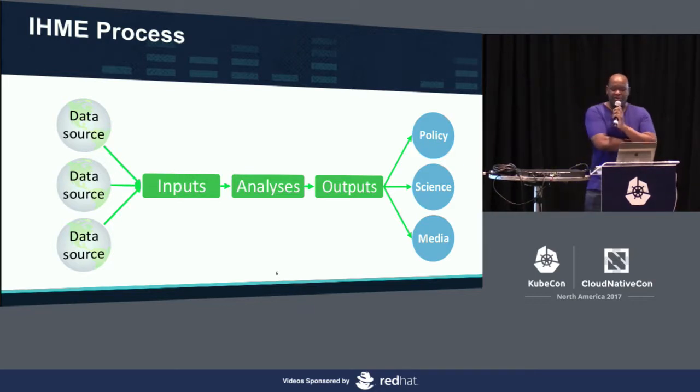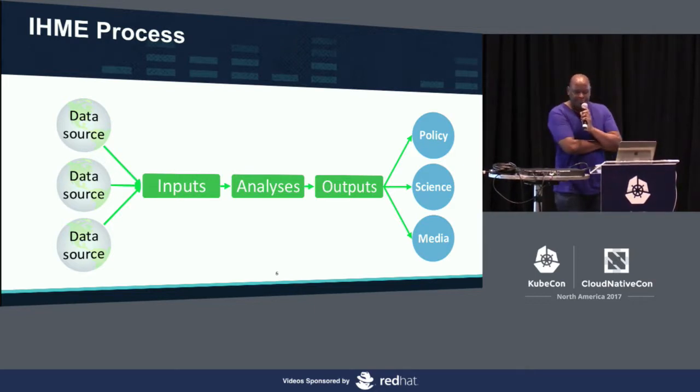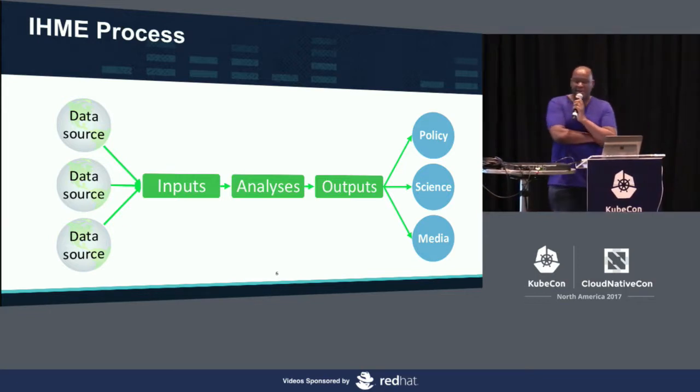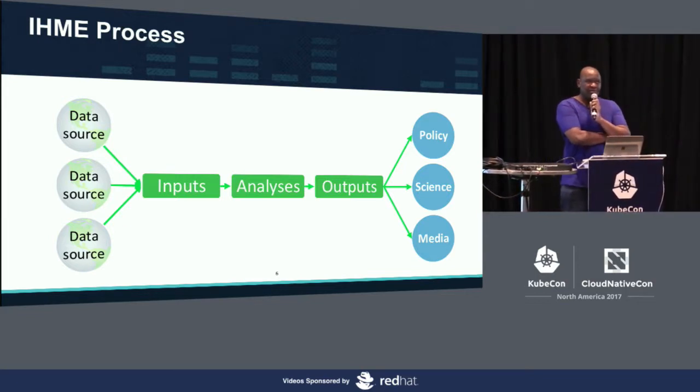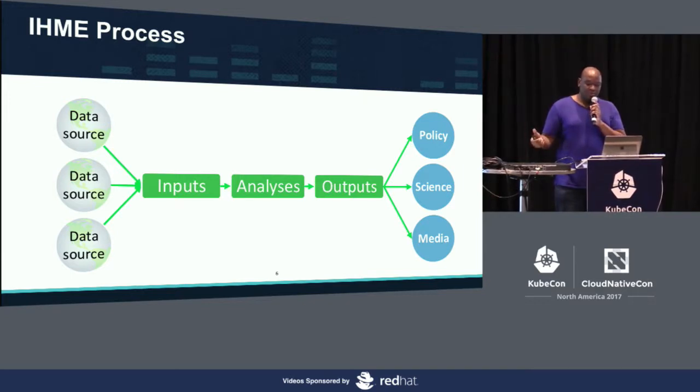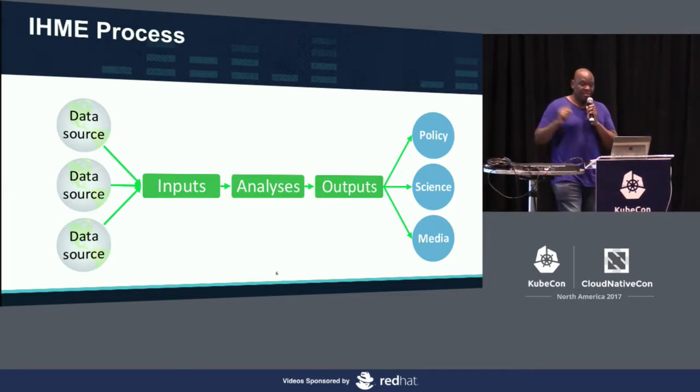Once the data is transformed, it becomes input to our analysis process. That's where we have around 250 internal researchers that run statistical models on the data. They use existing off-the-shelf models, modify them, figure out gaps in the data across all countries, and run models on a continual basis — probably six to seven times for the entire global burden of disease process.